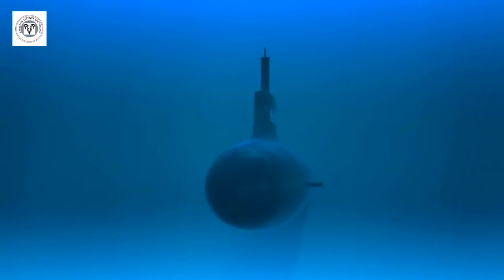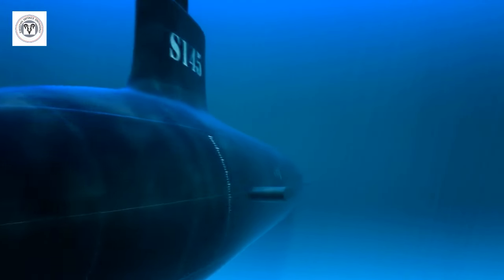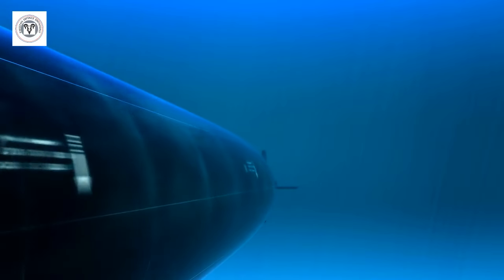The Gotland was able to sneak past the Ronald Reagan's passive sonar defenses, land multiple virtual torpedo hits, sink the carrier, and leave without a scratch.